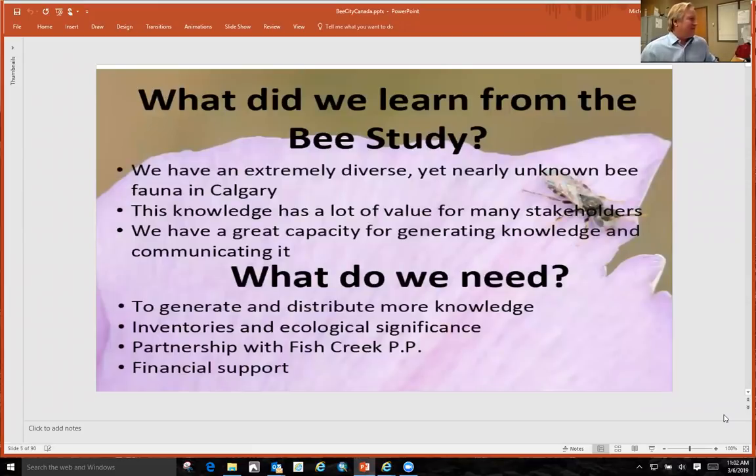And what did we learn from our bee study? We have an extremely diverse, yet nearly unknown bee fauna in Calgary. And what do we need to do? We need to do more projects like this and involve universities to help us study to see what we have.